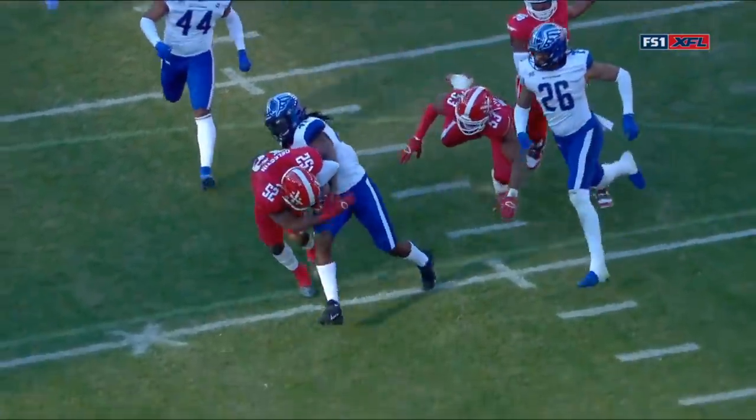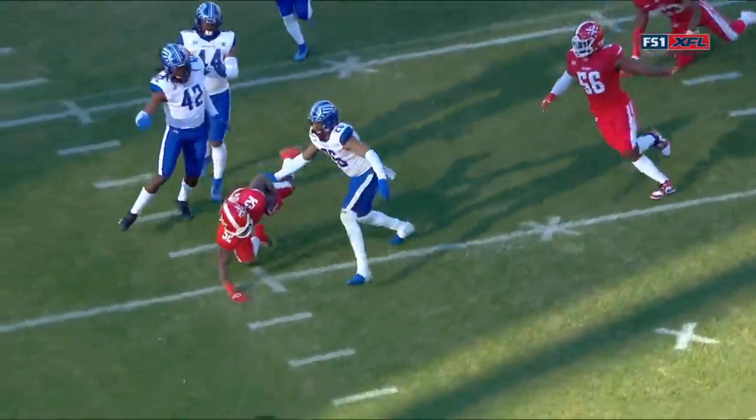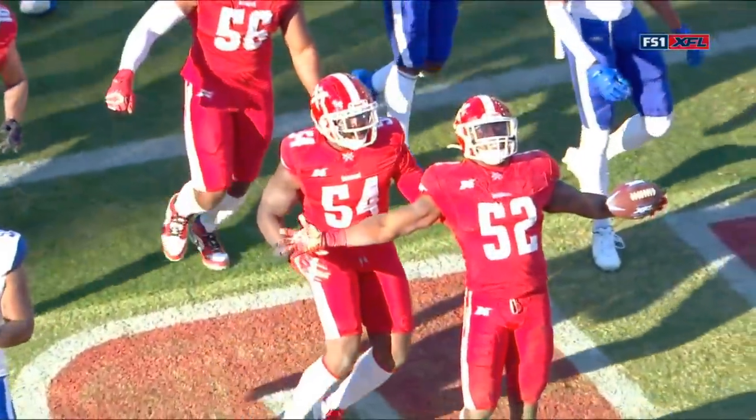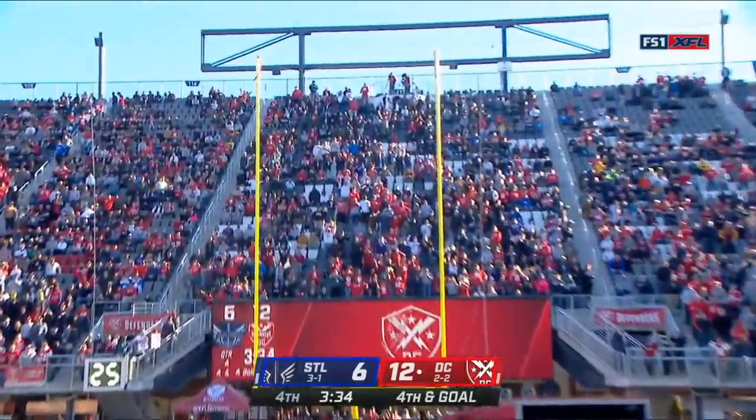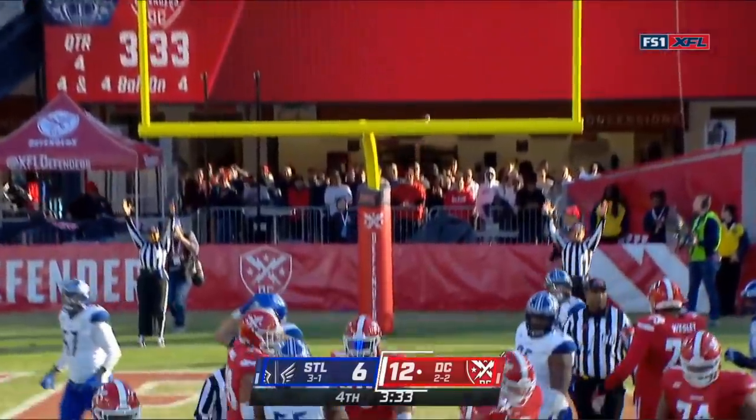Look at King — he is a little hobbling off the field. It's a big loss, you're losing their punter. Roussa making it a nine point game, and he does this at 22 yards out.